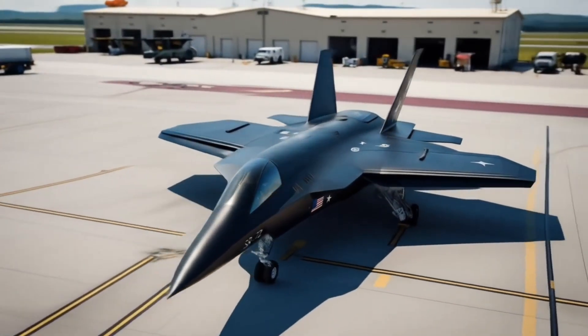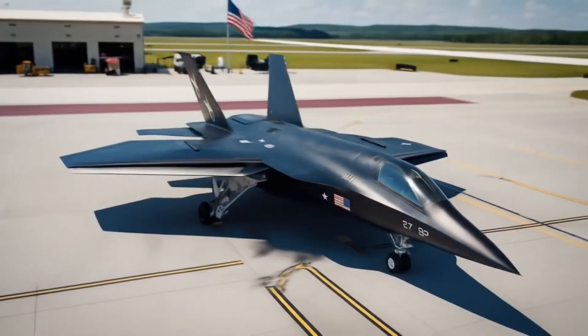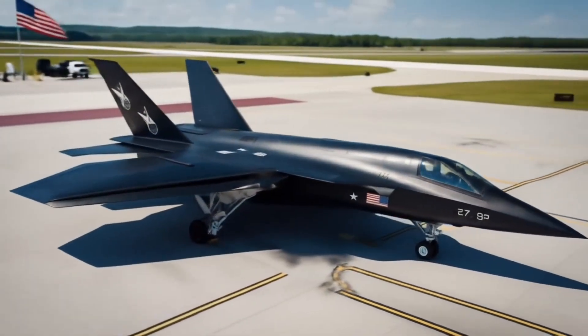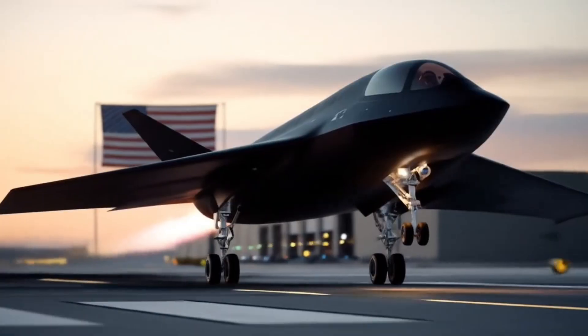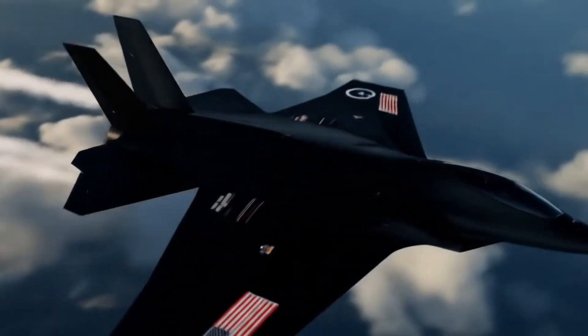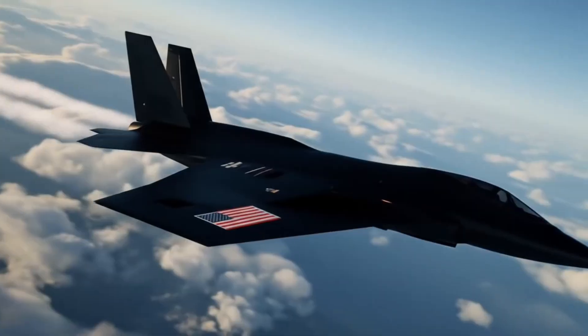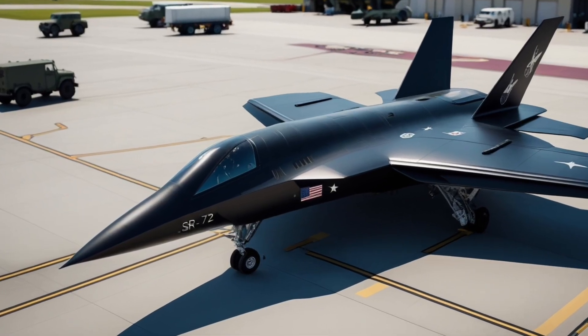Welcome to NextGenMotors, the channel where we take you into the future of speed, design, and innovation. Today we're diving into one of the most talked about and mysterious projects in the world of aviation technology — the U.S. Air Force SR-72, also known as the Dark Star. This aircraft is not just a step forward; it is a giant leap into the next generation of hypersonic flight.